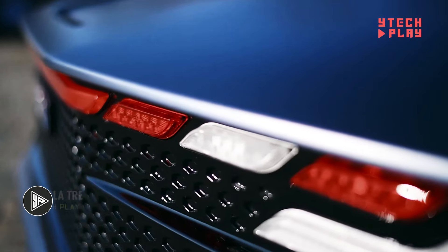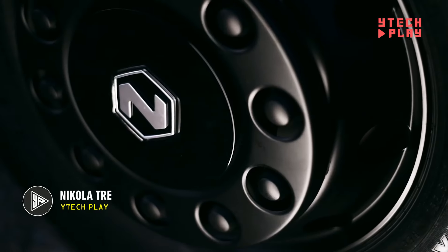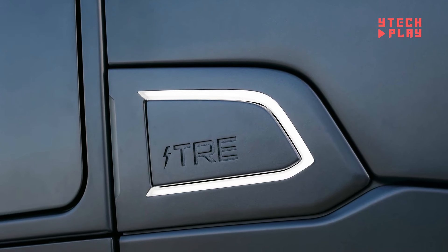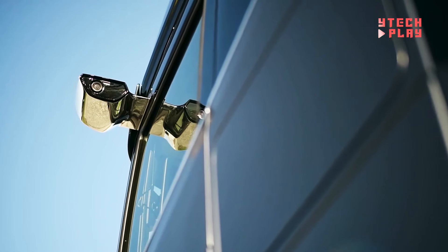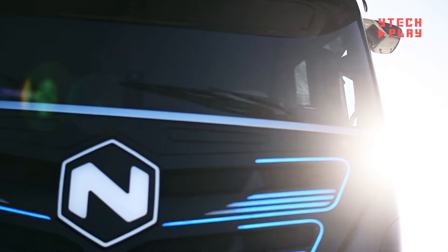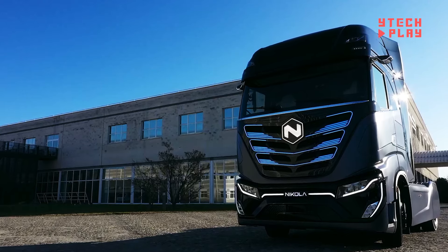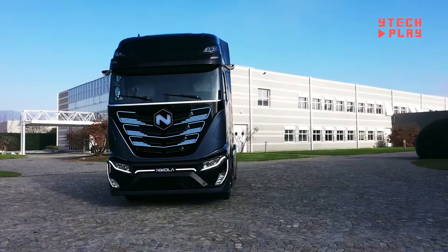The Nikola TRE is a game-changer in electric vehicles, specifically crafted for urban environments. This heavy-duty truck falls into the Class 8 category, offering a zero-emissions alternative to traditional diesel trucks, making it a cleaner choice for our planet. With an impressive range of up to 330 miles on a single charge, thanks to its robust 733-kilowatt-hour battery, the TRE is perfect for long hauls.